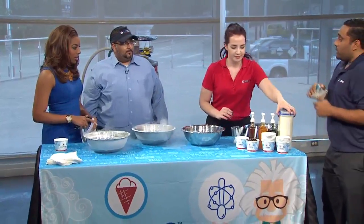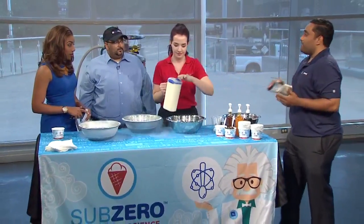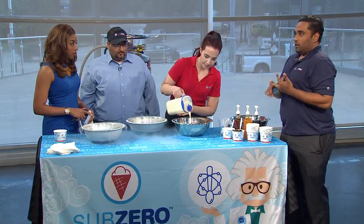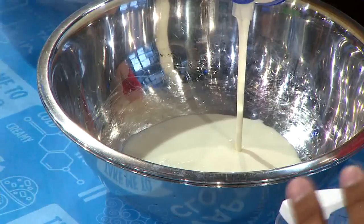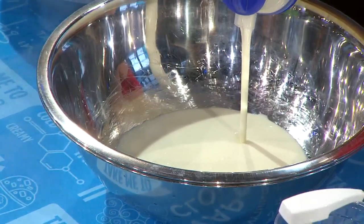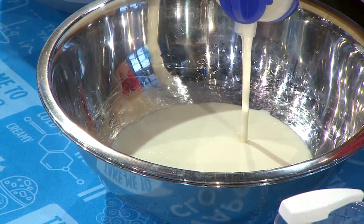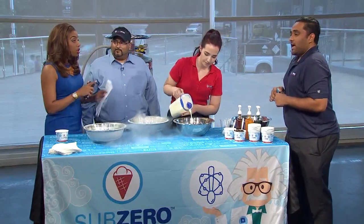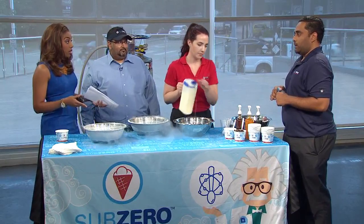So what we do is we start off by choosing our cream, and we have creams that cater to everyone. We have original cream, custard, low-fat, sugar-free, and not to leave out lactose intolerant and vegetarians — we have a lactose-free and a vegan base. So you're catering to all sorts of dietary restrictions. Absolutely.